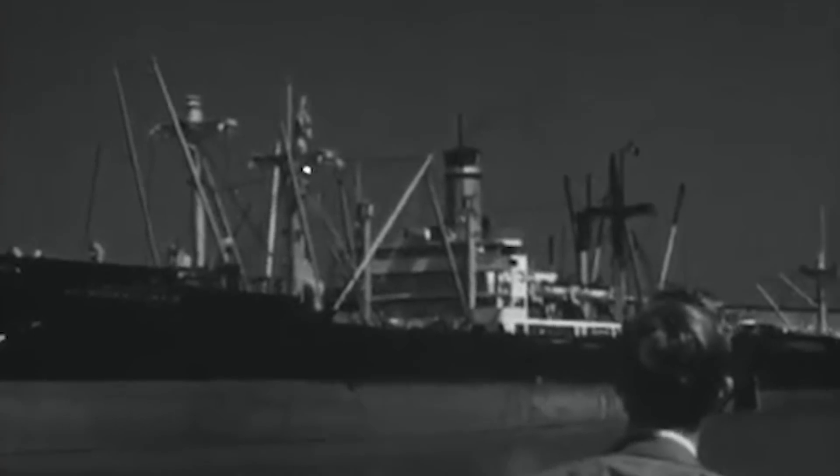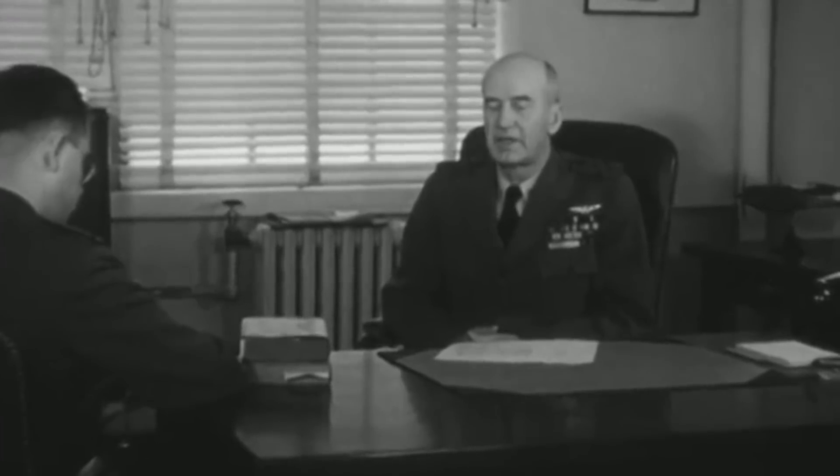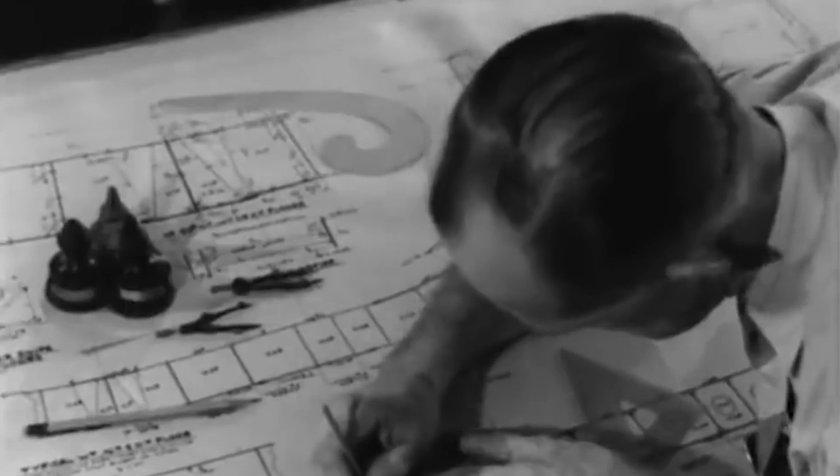Although the Bureau of Ships initially ignored the commander, the proposal was fast-tracked by Chief of Naval Operations Admiral Ernest J. King following the devastating attack on Pearl Harbor, initiating a never-before-seen project in America.